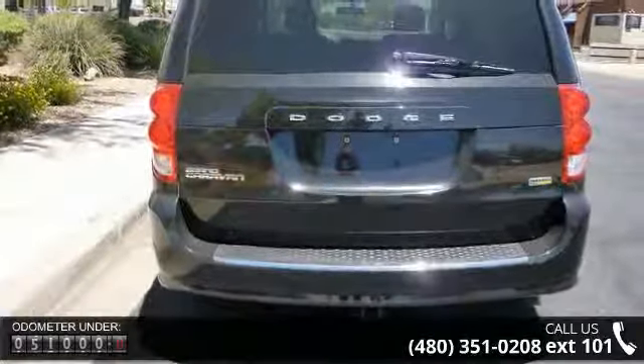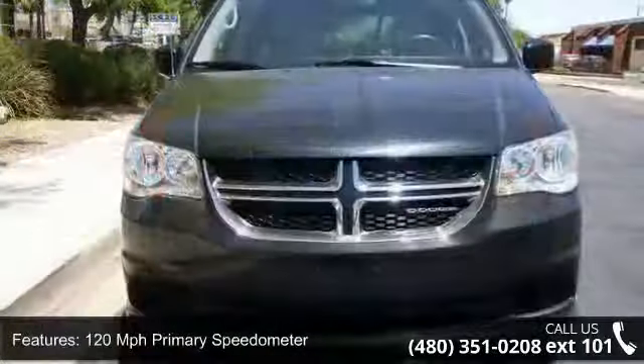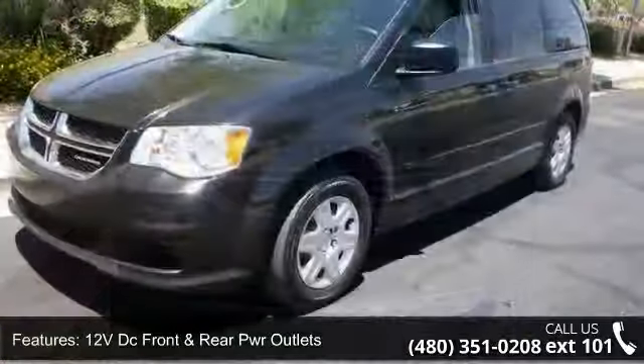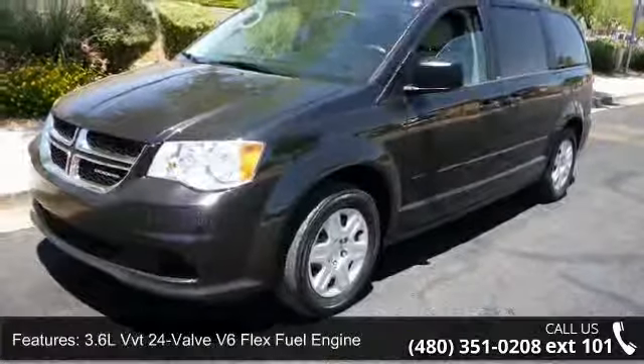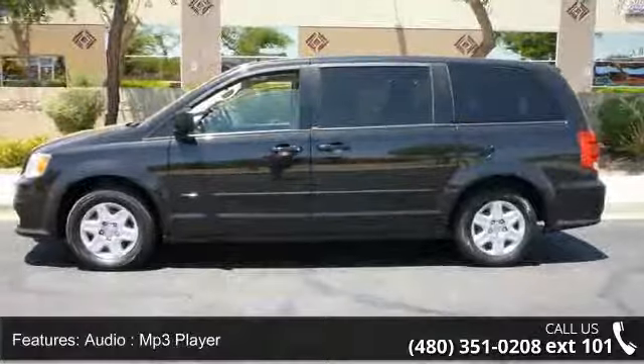Some of the top features included with this vehicle are: 120 mph primary speedometer, 12V DC Front and Rear Power Outlets, 3.6L VVT 24-Valve V6 Flex Fuel Engine, Audio and MP3 Player, and Autostick Automatic Transmission.